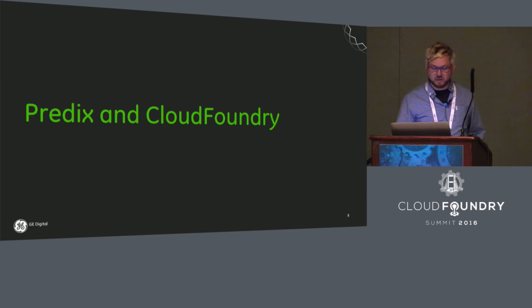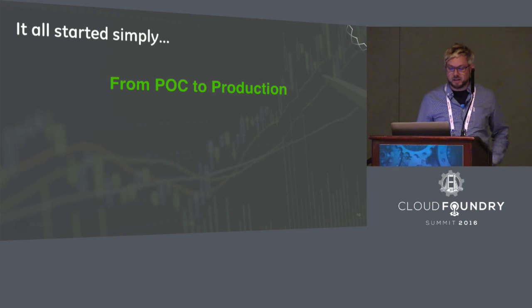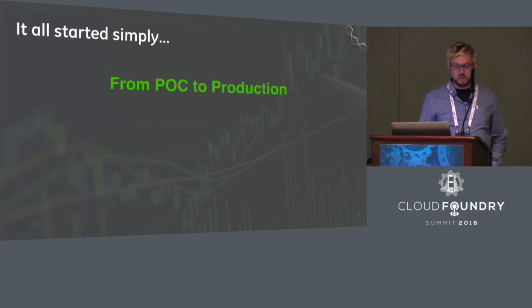We didn't just get here magically overnight, so how did we get here? It all started pretty simply — probably in a way similar to how many of you started running Cloud Foundry. It started with a POC. We began with a Greenfield, empty AWS VPC account and some credentials, and were fortunate enough to work with Dr. Nick and the Stark & Wayne folks. In a few months we had a full-blown dev environment up and running in our Amazon environment.